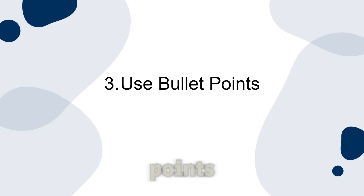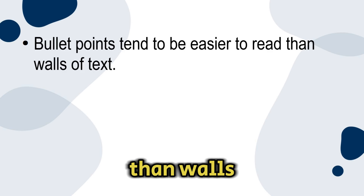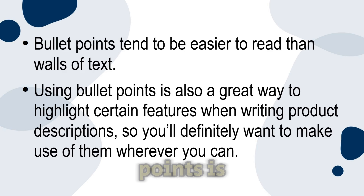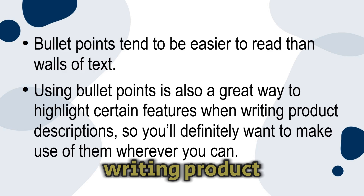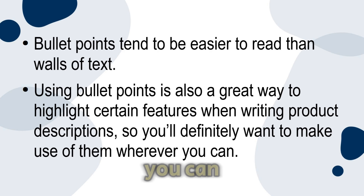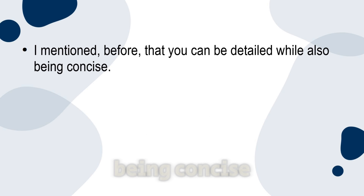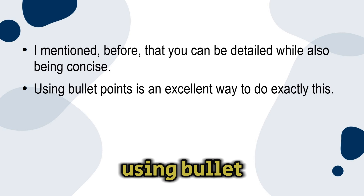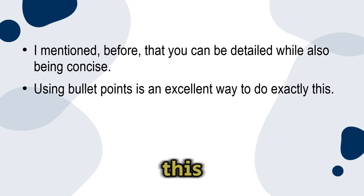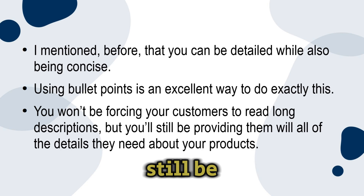Number three: use bullet points. Bullet points tend to be easier to read than walls of text, and they're also a great way to highlight certain features when writing product descriptions. I mentioned before that you can be detailed while also being concise — using bullet points is an excellent way to do exactly this. You won't be forcing your customers to read long descriptions, but you'll still be providing them with all of the details they need about your products.